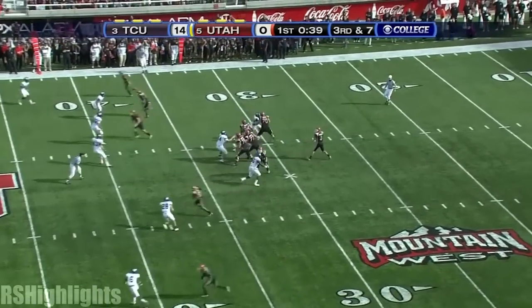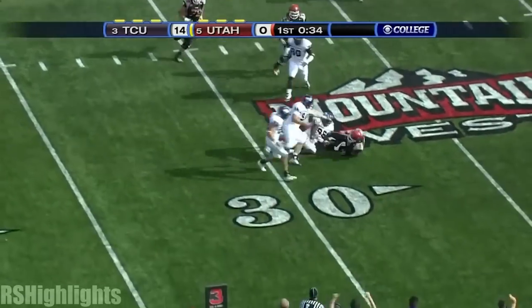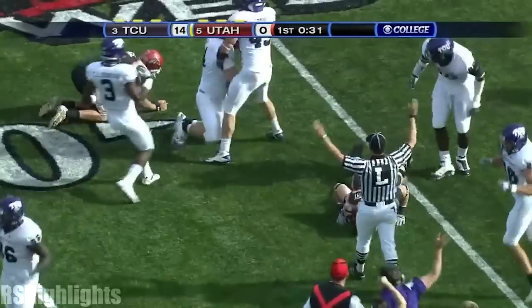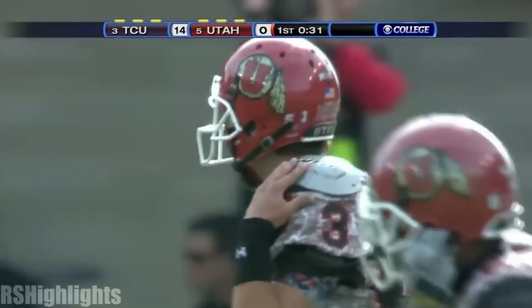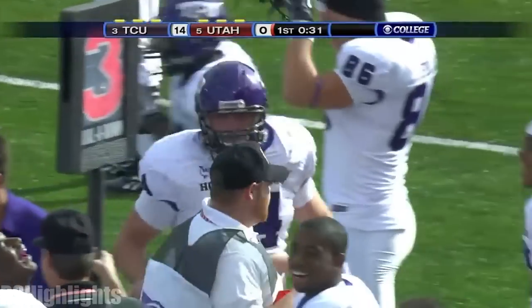It's a big third down for Utah, down 14. Jordan steps up in the pocket. Has room to run. Watch out, back side! Ball is out! DJ Yendry picks up the loose ball. And Jordan Nguyen never felt the back side pressure.